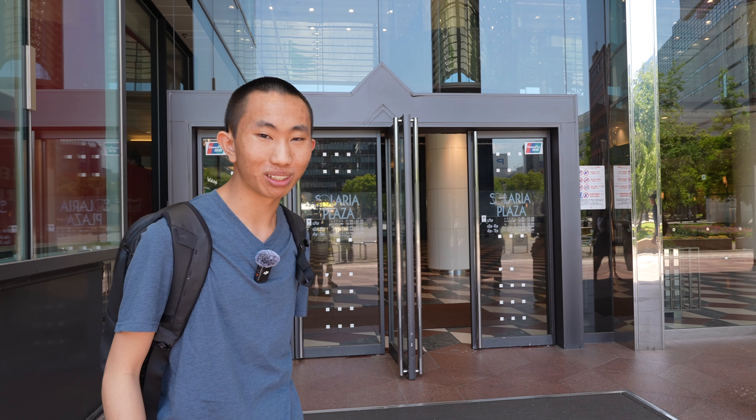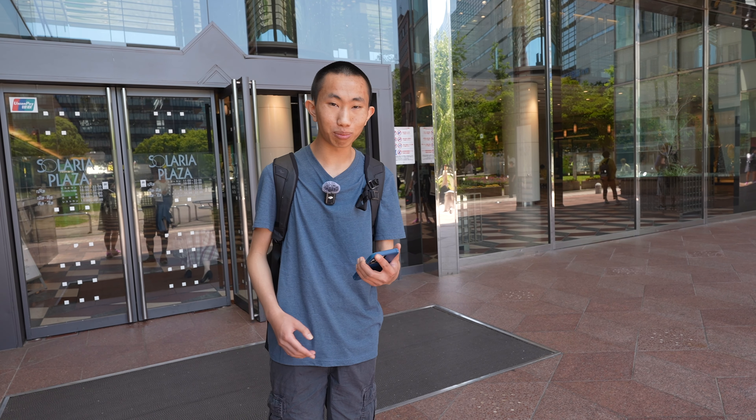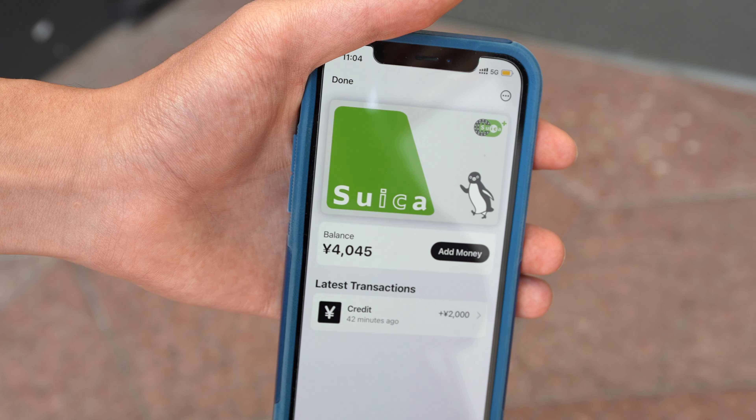I just finished up at the hotel, and the coolest thing is it's right inside of a large shopping mall. While I was in the hotel room, I decided to add my Suica card from last year onto my Apple Wallet, so now I have it conveniently located on my phone. Now I'm going to be heading onto the bus to check out Fukuoka Tower to get some panoramic views of the city since it's a wonderfully sunny day.